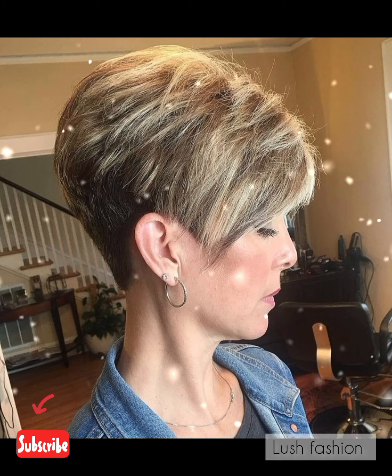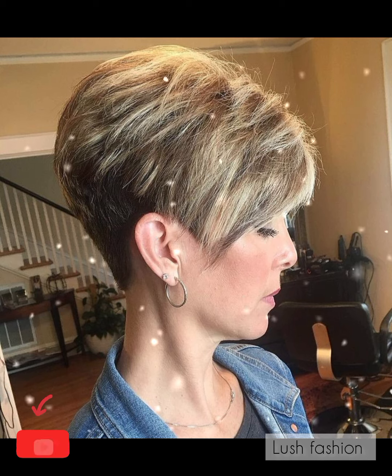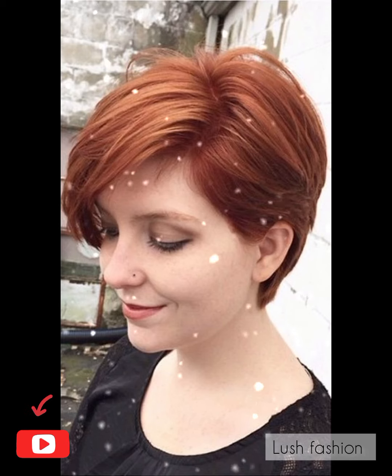Like my videos and don't forget to press the bell icon. By pressing the bell icon you will get all the notifications of my upcoming videos. Also share my videos with your friends and on your social accounts so that you can get amazing and beautiful ideas about women's latest fashion trends.